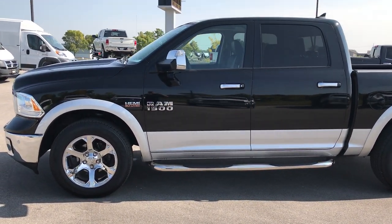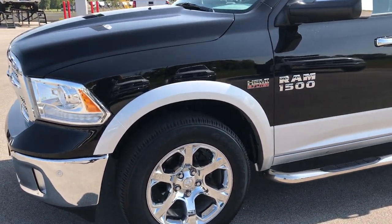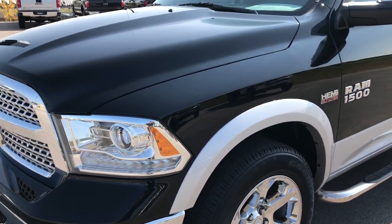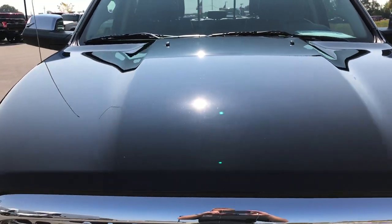This is stock number 7T364A, a 2014 Ram 1500 crew cab, 5 foot 7 inch short box. This truck has the 5.7 liter V8 Hemi motor.